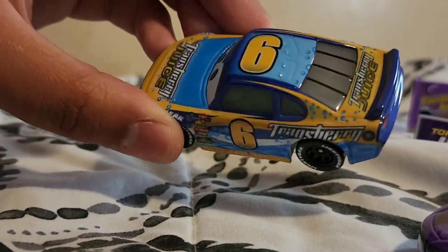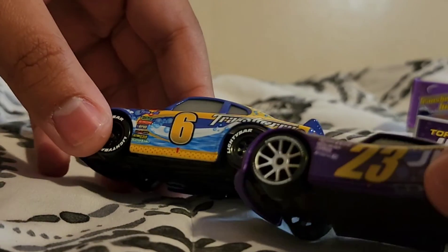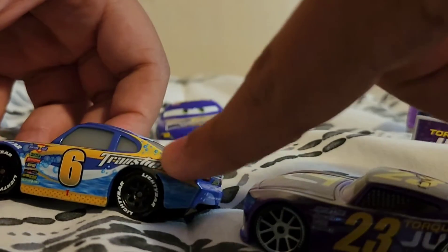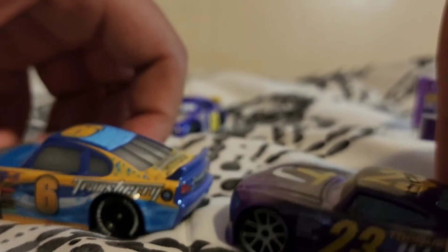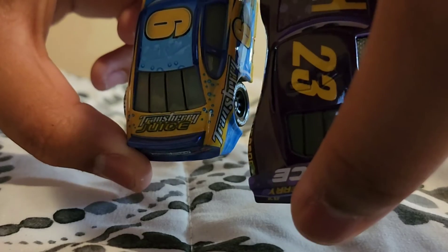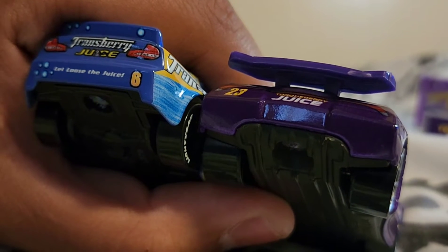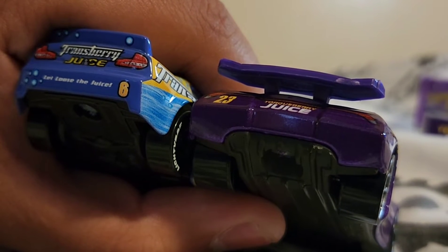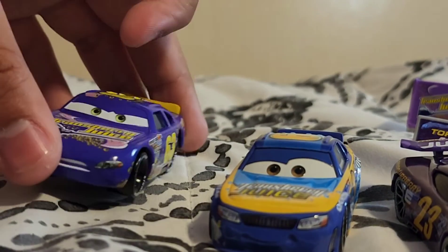Unfortunately they got rid of the 'Let Loose the Juice' slogan for the regular next-gen Bubble Wheelhouse. This purple is quite different from the other version. Number 6 has a more realistic look — it looks more like water or soap. They also dropped 'juice' from the Transberry name. On the original Cars 1 racer you can see the same number 6 on the other side, and then 'Transberry Juice' and 'Let Loose the Juice' on the back.